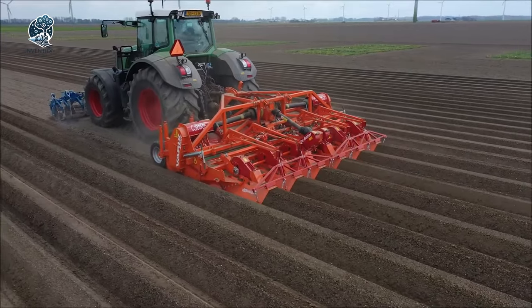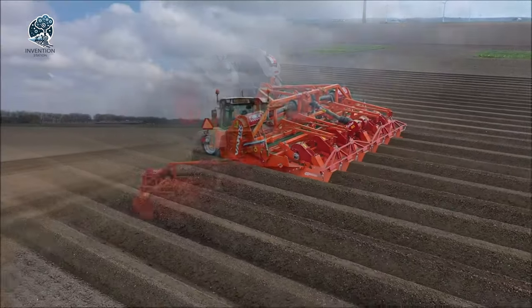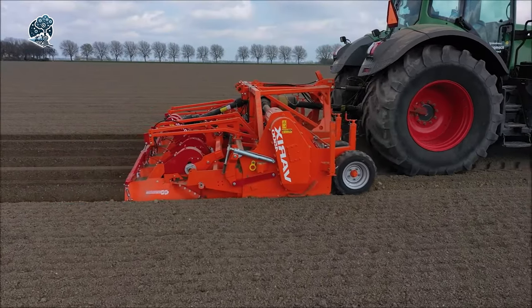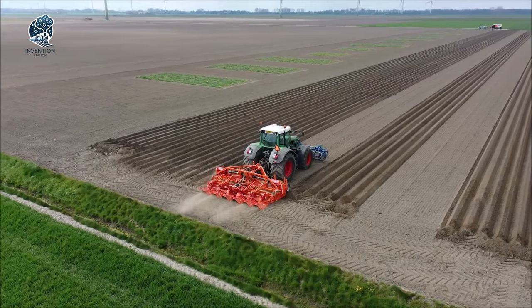Beyond a mere machine, the Struik VARI-X 4500 stands as an essential tool, providing quality cultivation and soil improvement for farmers dedicated to optimizing their fields.